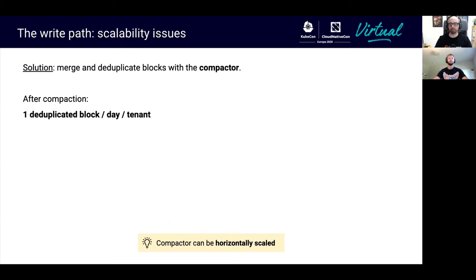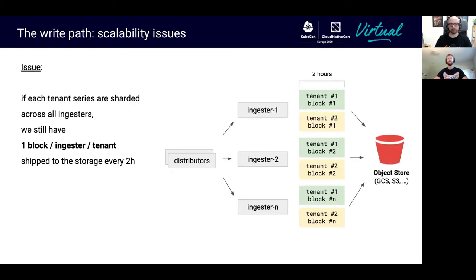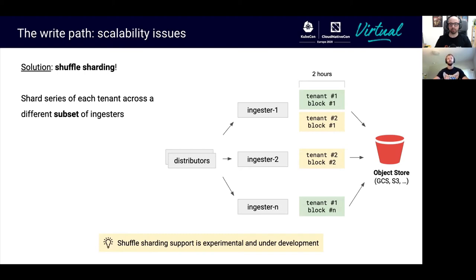The solution is the compactor, which performs both horizontal compaction — creating fewer, larger blocks over a greater time period than the original two hours — and vertical compaction, which deduplicates overlapping blocks from ingester replication. This results in one block per day per tenant. Importantly, the compactor can horizontally scale to support a large number of tenants. The further solution was shuffle sharding, where for any given tenant, that user's blocks only end up on a subset of ingestors. For example, tenants may be shuffle-sharded to four ingestors, so only four blocks per tenant per two hours are uploaded to object storage, and each tenant uses a static memory overhead for the TSDBs.